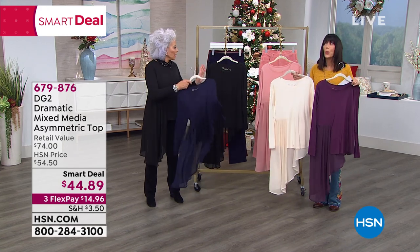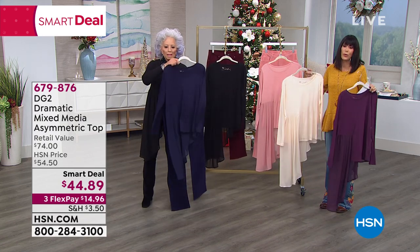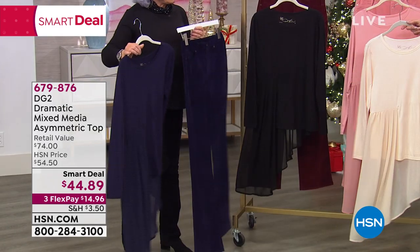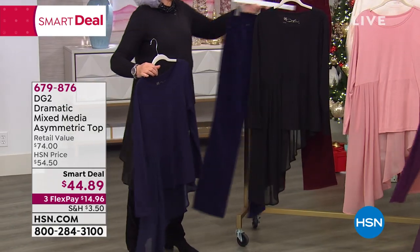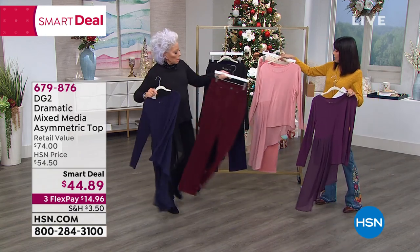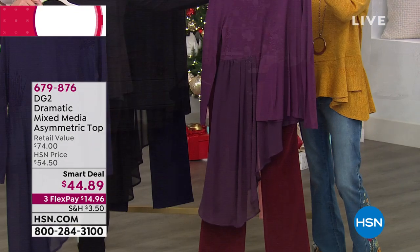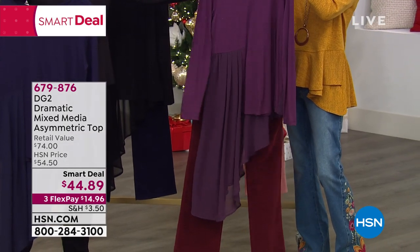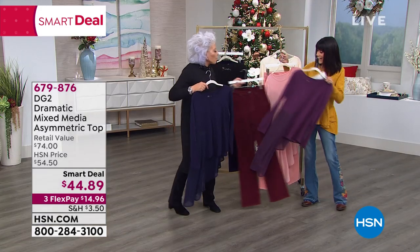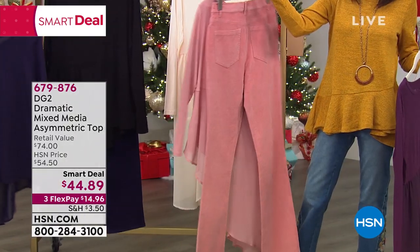This one comes in exquisite, fabulous colors. The fabrication is so comfortable — you put it on, you can wear it. I love the way you have it, Diane. Look at it in navy, velvet to velvet. And then look at the grape color. I would put the grape and the wine together and have this total holiday, autumnal look. And then look at the pink frost — we have that in the velvet jean.